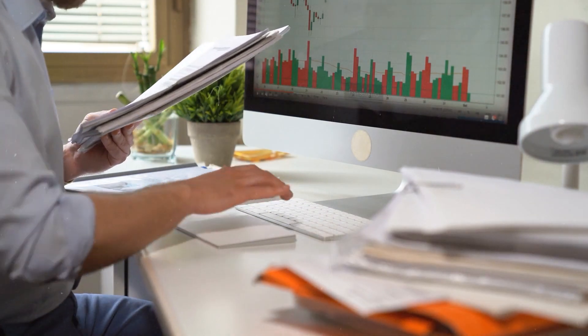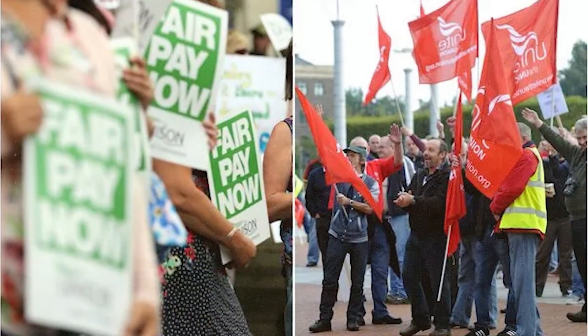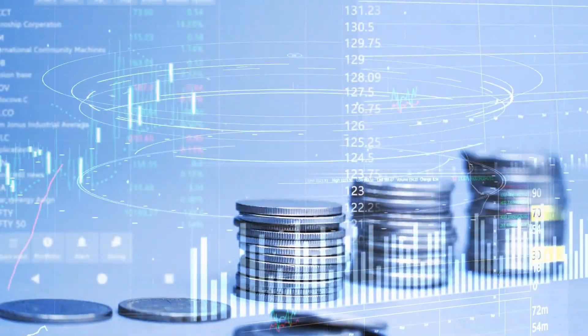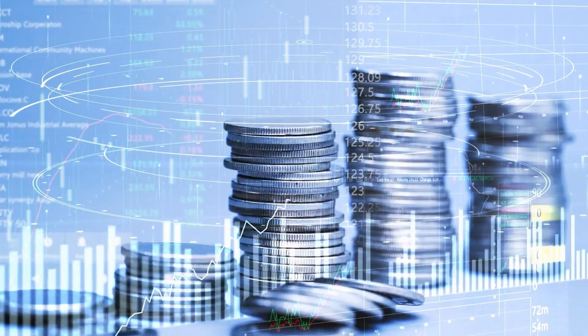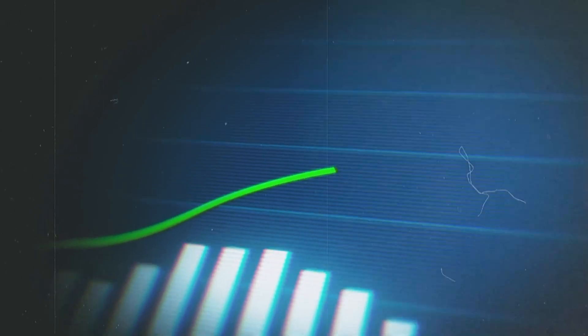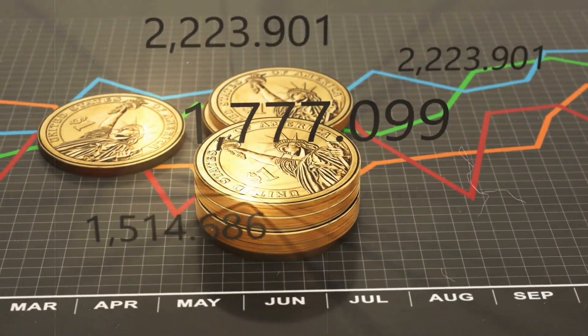Another round of reducing corporate taxes, relaxing labour laws, undermining unions and environmental standards, and loosening rules for finance could be in the cards. That may spur short-term profits but won't deliver sustainable, equitable growth that lifts all boats.